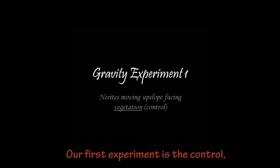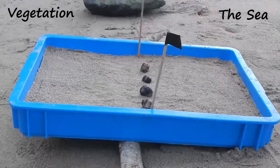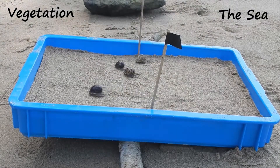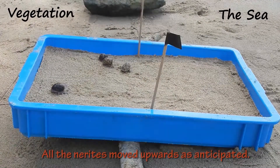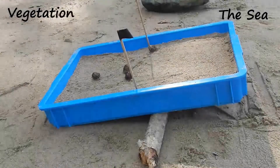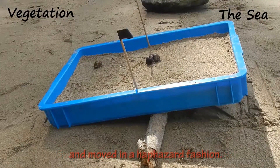Our first experiment is the control, where the upslope direction is oriented towards the vegetation. All the nerites move upwards as anticipated. Next, we turn the upslope direction to face the sea. Surprisingly, the nerites appeared confused and moved in a haphazard fashion.